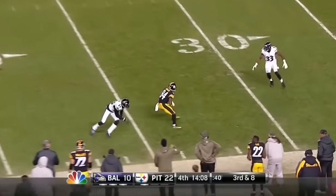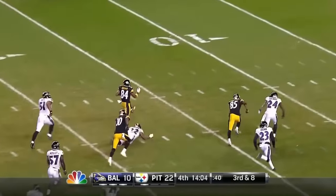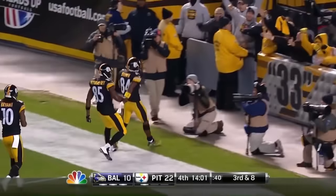Ben hanging in the pocket, fires to Brown — makes the catch, turns it inside, breaking tackles. Antonio Brown all the way to the end zone — touchdown! Working for the Steelers to show something offensively here in their first possession, and they are.